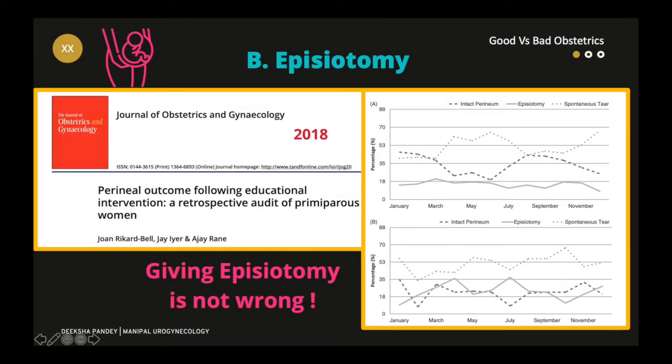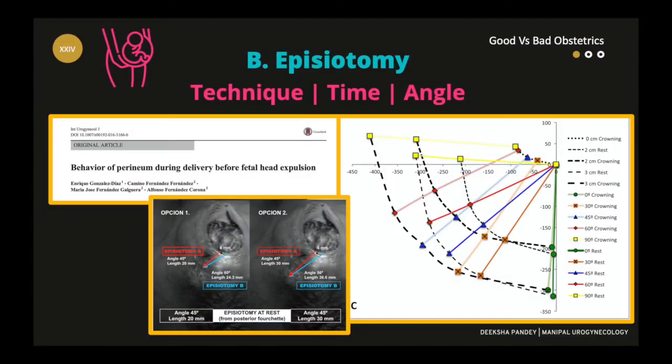Giving an episiotomy is not wrong. What is important is the correct technique, correct time, and correct angle.